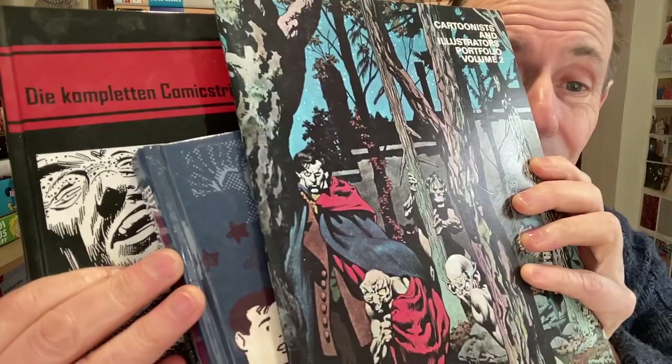Hi, welcome to the Andrew Buckle part five of my bookshelf tour. This is another selection of art books, comic books, and much much more, so let's just go through it.